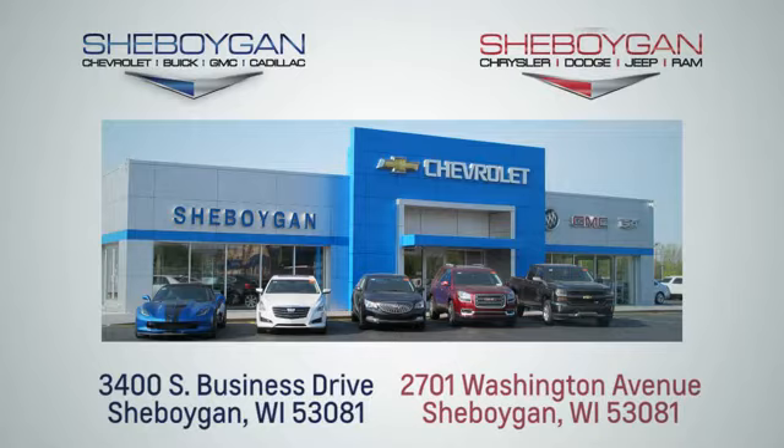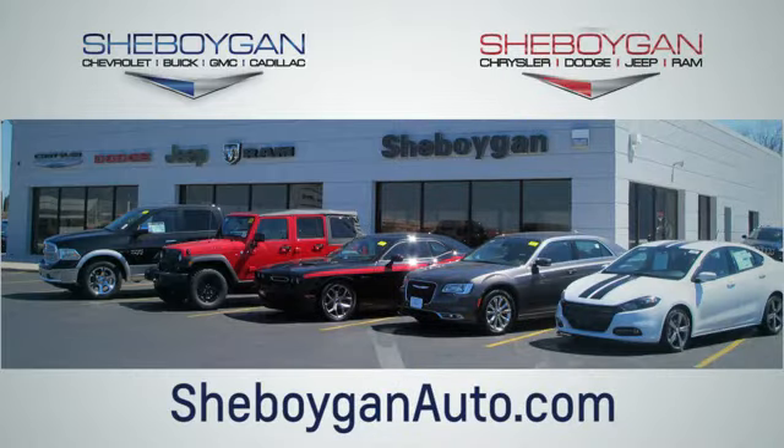We're conveniently located at 3400 South Business Drive or at 2701 Washington Avenue in Sheboygan, Wisconsin. Sheboyganautos.com